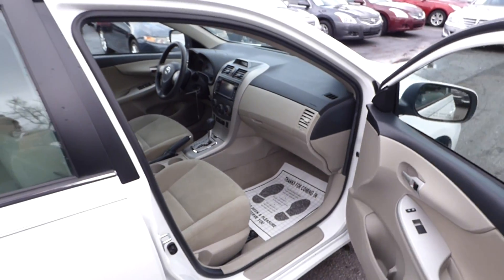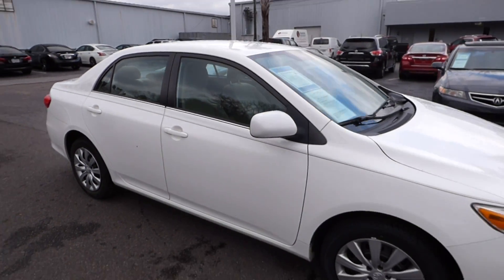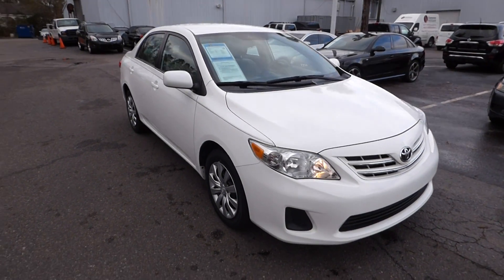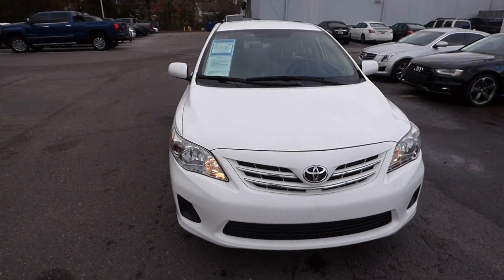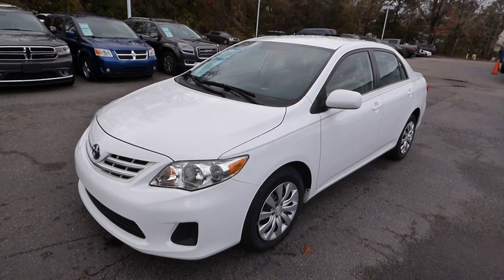For more information on this vehicle you can visit us online at CharlestonNissan.com, call us at 843-571-2810, or come check it out in person here at Charleston Nissan on Savannah Highway.